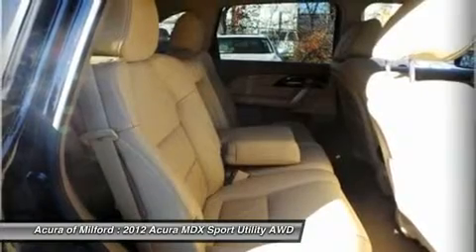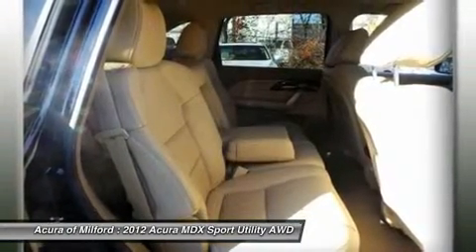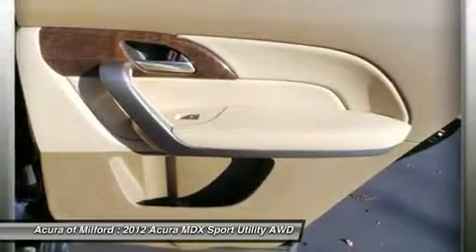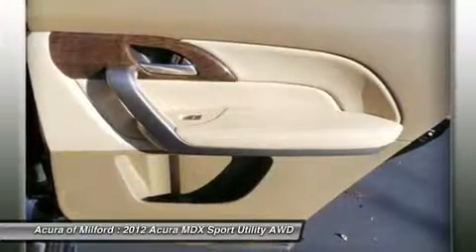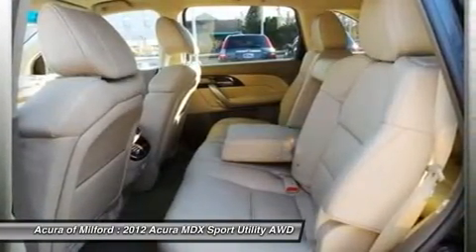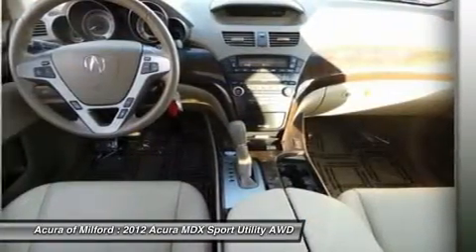At 6,300 RPMs. Serviced here, non-smoker vehicle, originally bought here, local trade. Experts report the Acura MDX is a top safety pick according to the Insurance Institute for Highway Safety and also receives top-notch crash test scores from the National Highway Traffic Safety Administration.